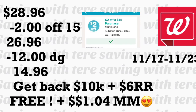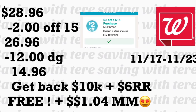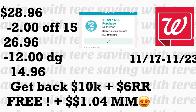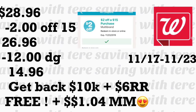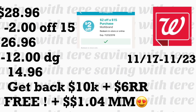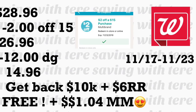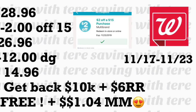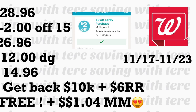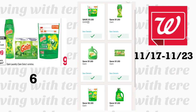Para esta oferta acuérdese que no puede pagar con puntos, ya que la oferta de los Nexus dice que gasta $20 y le regresan 10,000 puntos. Si tiene algún otro registro puede usarlo para pagar un poco menos. Cuando le regresen sus 10,000 puntos y el registro le quedarán totalmente gratis y con ganancia de $1.04.